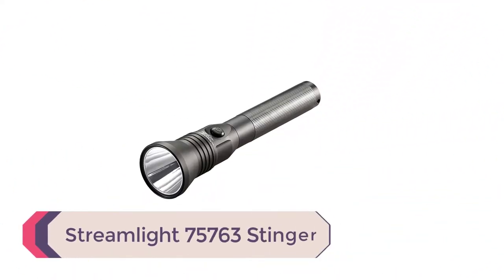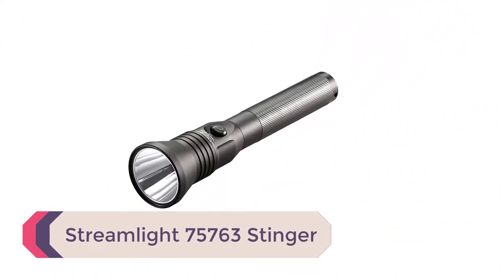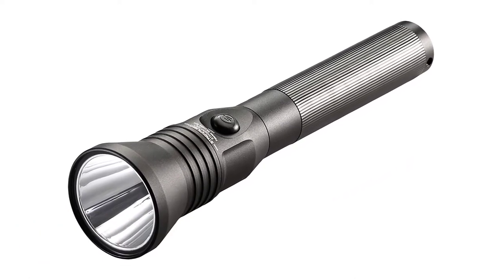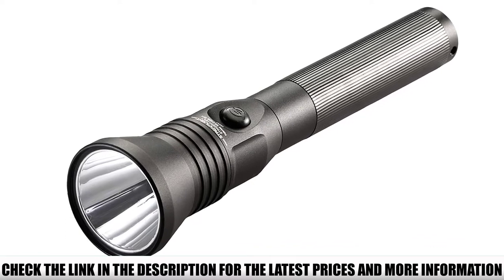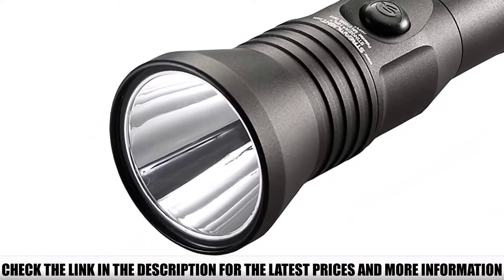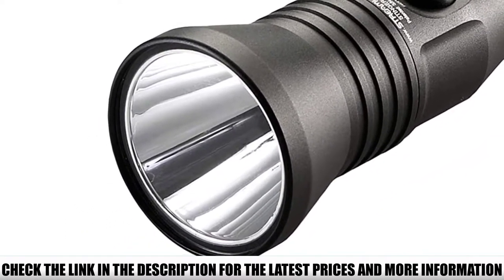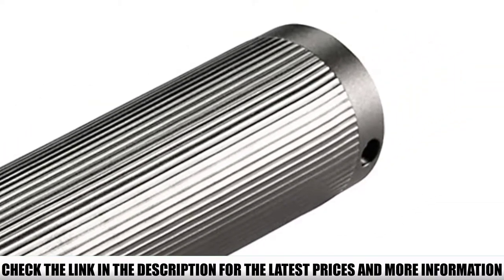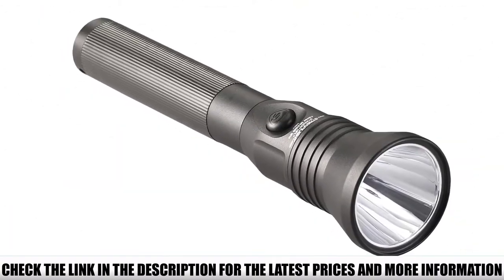Number 5: Streamlight 75763 Stinger. This Streamlight model is the step-up from the previous Stinger flashlight. You get a C4 LED for ultra-high power operation with 700 lumen output and throws of up to 600 feet. The durable chassis on this model is shock-resistant, and you get the same piggyback charger setup.